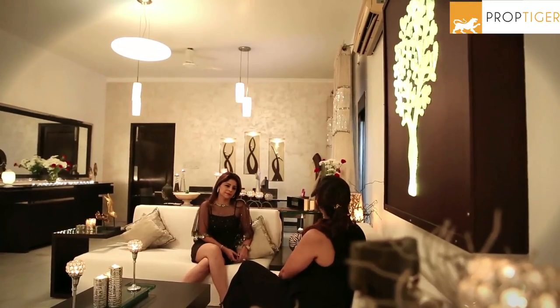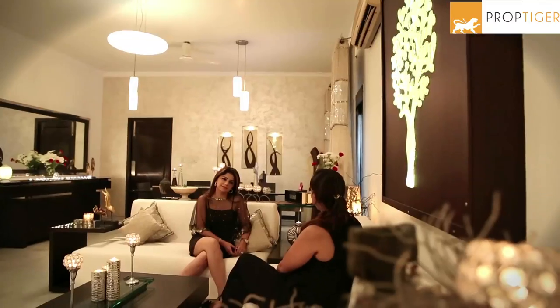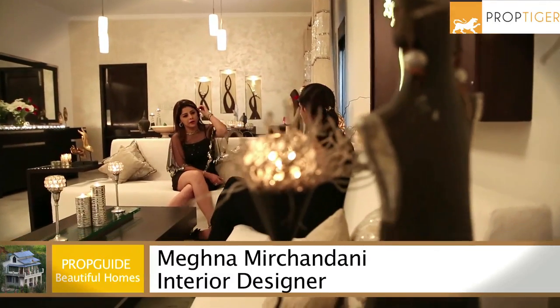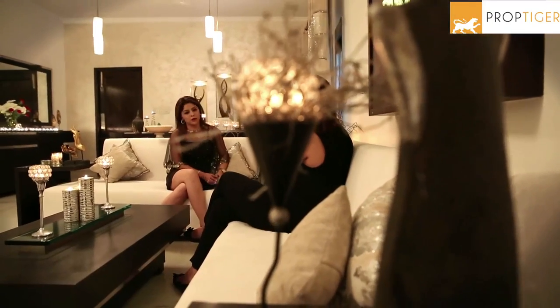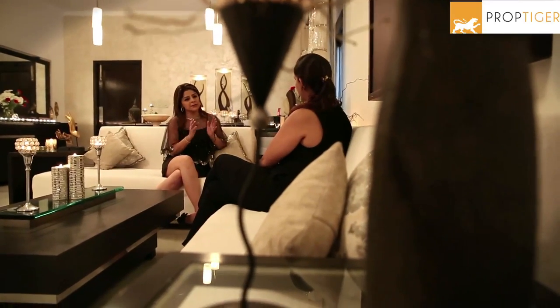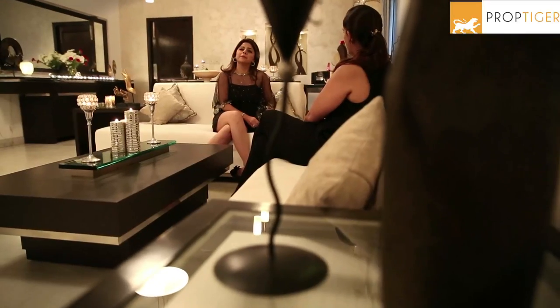Meghna, you have such a beautiful house in the heart of South Delhi. When did you buy this house? This house was built in 1976 — it's owned by my father-in-law and his brother. We renovated it in about 2007, so what you see now has been done in 2007. What is your signature style?